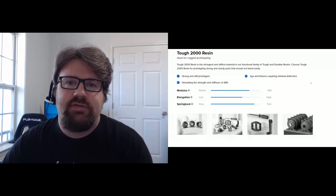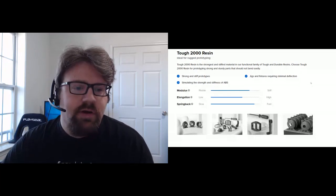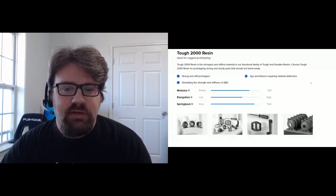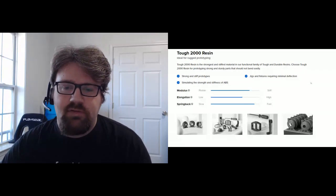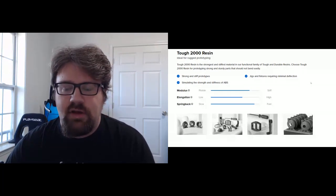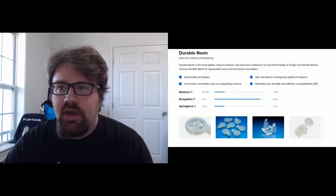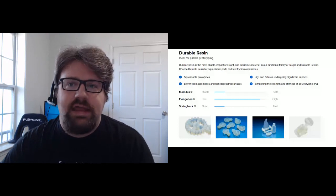Tough 2000 is the more rigid option; Tough 1500 is the more springy one, simulating the strength and stiffness of polypropylene. The Durable resin is great for anything needing abrasion resistance and high pliability — much more pliable than Tough 1500. Parts printed in Durable resin won't scratch each other, which is unique in photopolymer resins and useful for any two surfaces that will slide against each other.